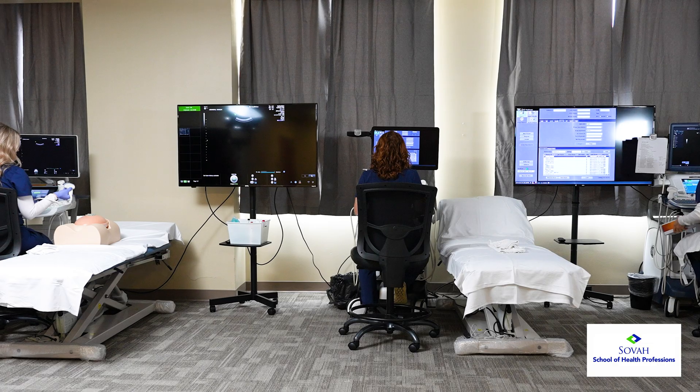My name is Dr. Elaine Nichols, and I work for Sova School of Health Professions as the Program Director for the Diagnostic Medical Sonography Programs.